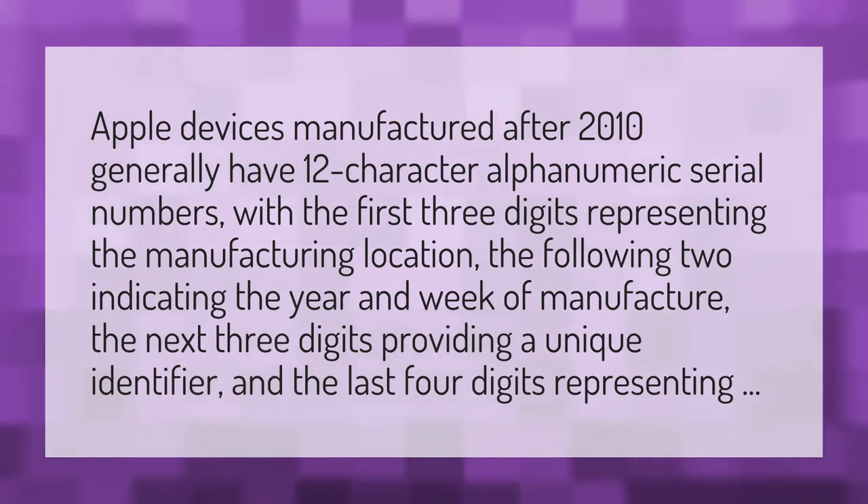Apple devices manufactured after 2010 generally have 12-character alphanumeric serial numbers, with the first three digits representing the manufacturing location, the following two indicating the year and week of manufacture, the next three digits providing a unique identifier, and the last four digits representing...